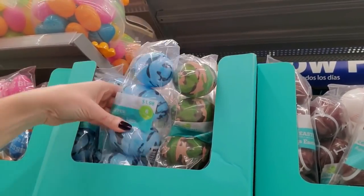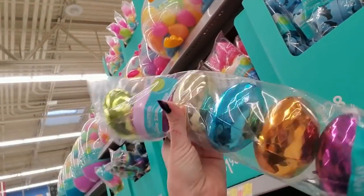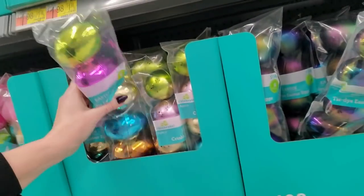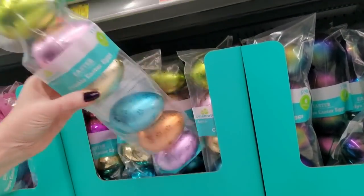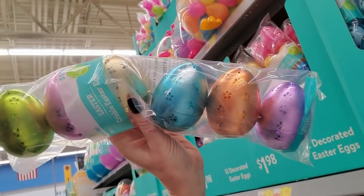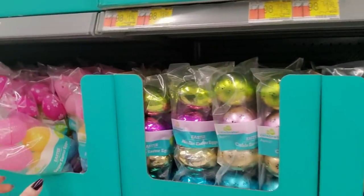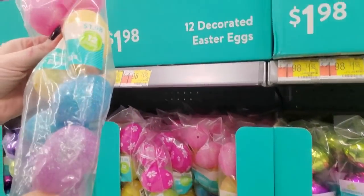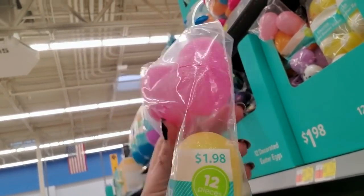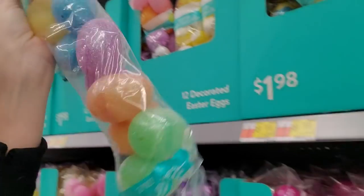These blue ones are cute. Oh, these are pretty - they're all plastic, but these look like metal. These metallic Easter eggs are cool. And they have crinkle Easter eggs with sort of a satiny finish. Nice. Here are some small sugar eggs - they look like sugar, it's just glitter all over. These are smaller eggs.